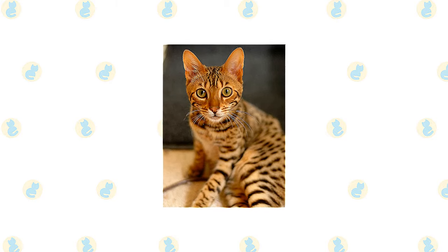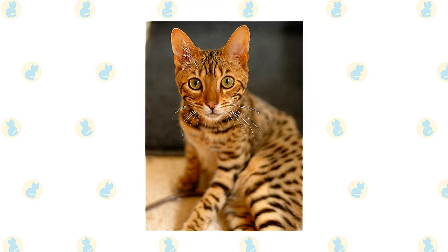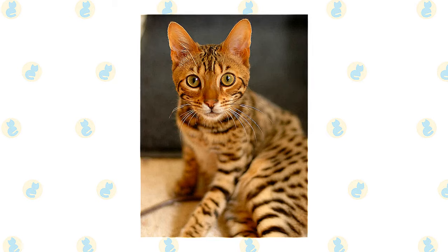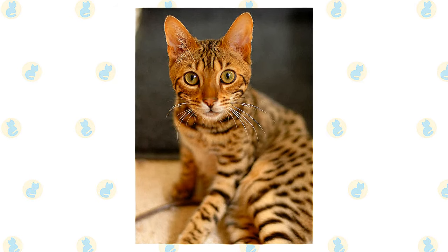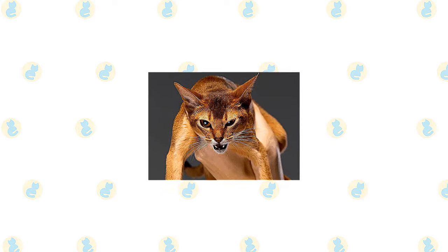As befits a cat who looks as if they belong in the jungle, despite their wild appearance, Bengal cats are actually quite affectionate with their human families. That said, they also have high energy and a fun-loving, playful side. The Aby is often said to look as if he had just walked straight out of the wild.